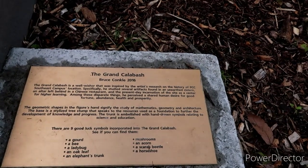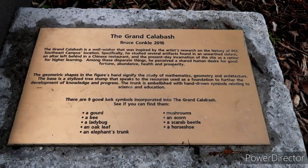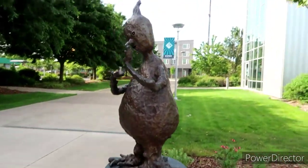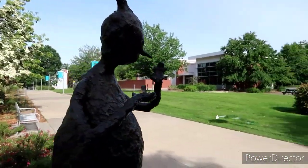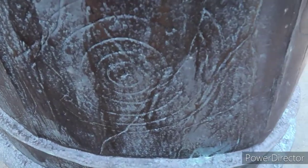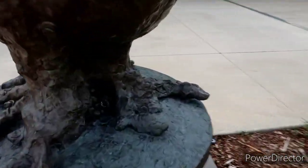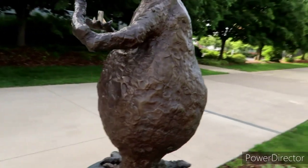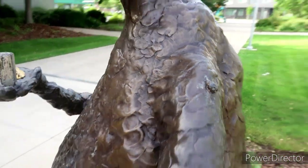There are nine good luck symbols incorporated in the Grand Calabash — see if you can find them! They are: a gourd, a bee, a ladybug, an oak leaf, an elephant's trunk, mushrooms, an acorn, a scarab beetle, and a horseshoe — which we already saw. There is a ton more little hidden objects — that is so cool! I really like that, and the base down here has little designs on it as well, all the way around. I found the horseshoe and here are the little mushrooms right here, and there's the ladybug — that is so cool!